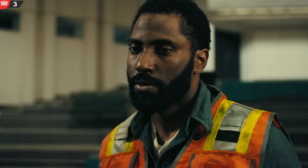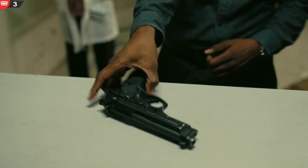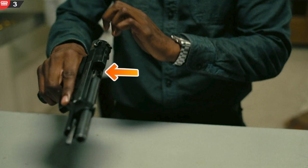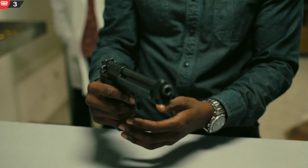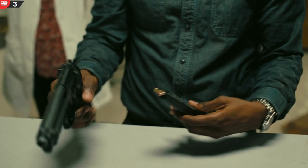Mistake 3. The protagonist visits the lab after his mission assignment, where he discovers the inverted bullet by sucking a bullet into his gun. But the sucked bullet must be loaded into the chamber, ready to fire, rather than being in the magazine as shown in the movie.